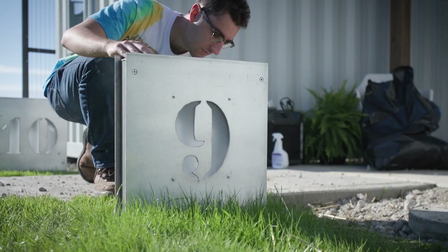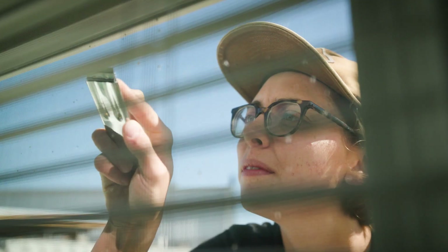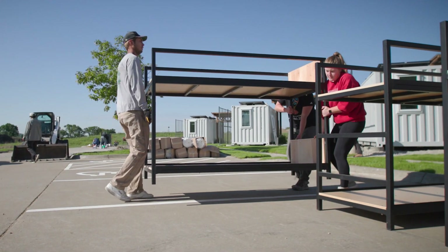Once we placed the containers, we had a lot of site work to do. And then all the final touches of going through each container, cleaning the windows, moved all the furniture over here from the warehouse.